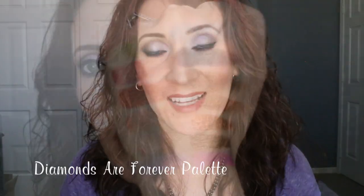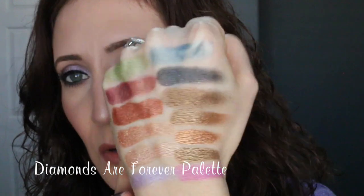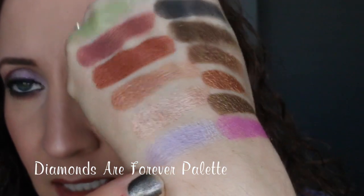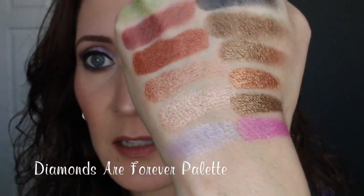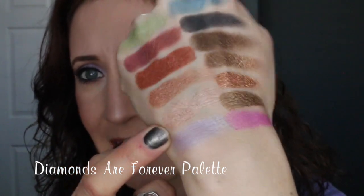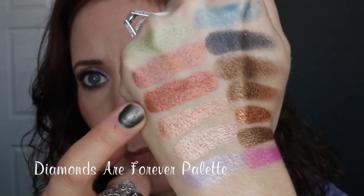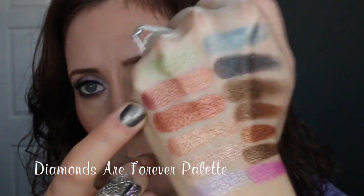Here are all the beautiful shadows swatched — look at how stunning they are. Most were one swipe; a couple I had to build up a little bit. This light purple has a sheen but doesn't look as shimmery on the lid as on the hand — it's just a nice soft purple and very wearable. This one I'd describe as a champagne light rose gold, absolutely stunning. That's one of my favorites — I love applying it all over the lid. This one's a true rose gold, and this one's a copper, stunning for fall.